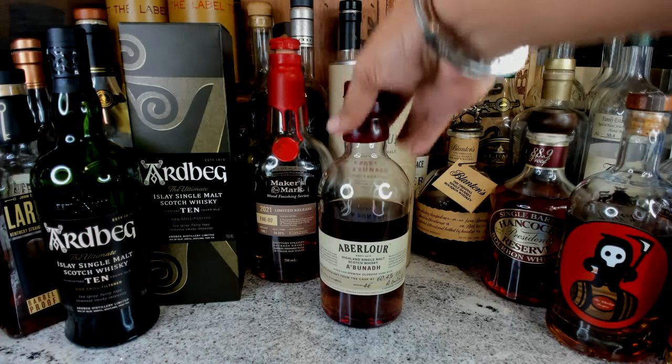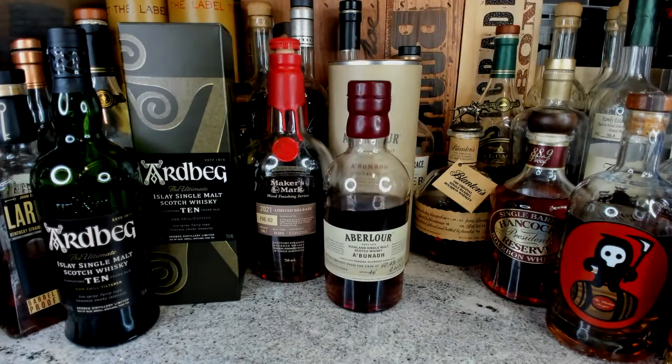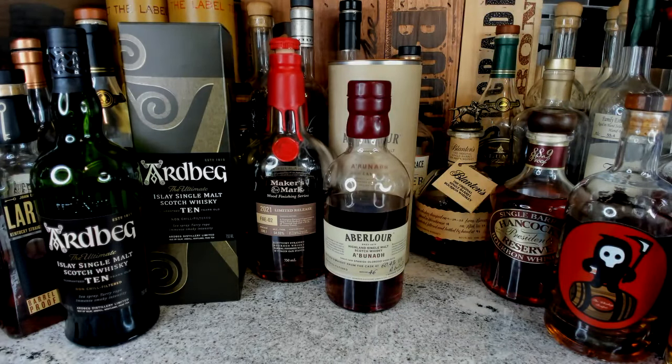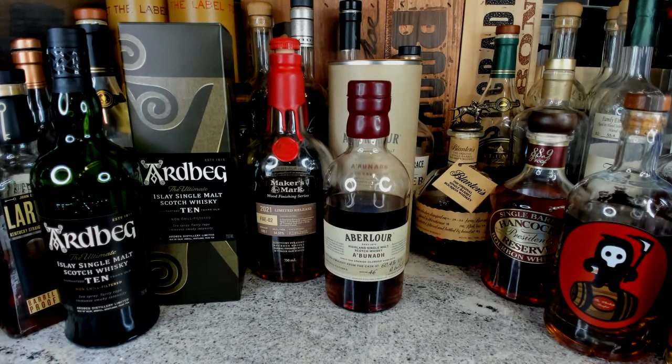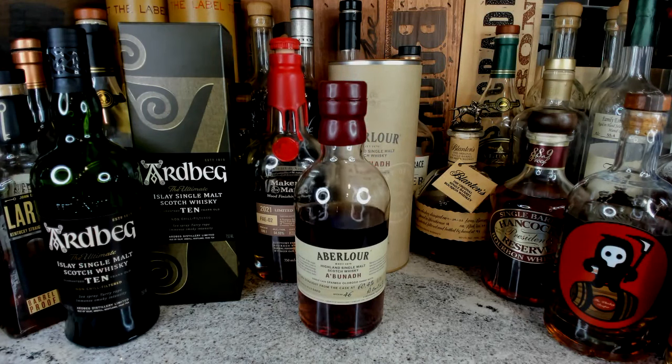Look at how dark that juice is — super, super dark. For all of you that like Texas whiskey, that right there will be your banger. Texas whiskey, like Garrison Brothers — if you like that richness that Texas whiskey gives you, you will love this Aberlour A'bunadh. It has to be the A'bunadh specifically because it's a little bit different from other expressions.